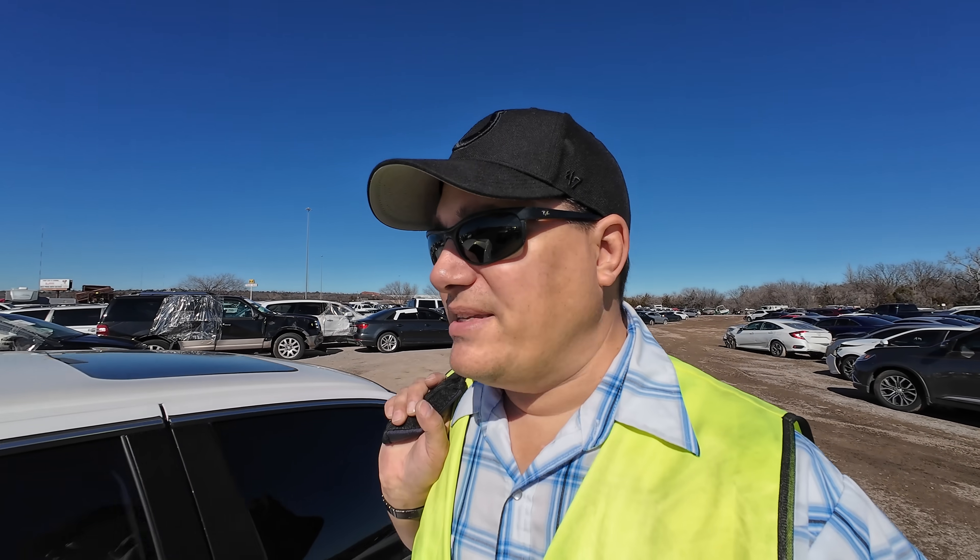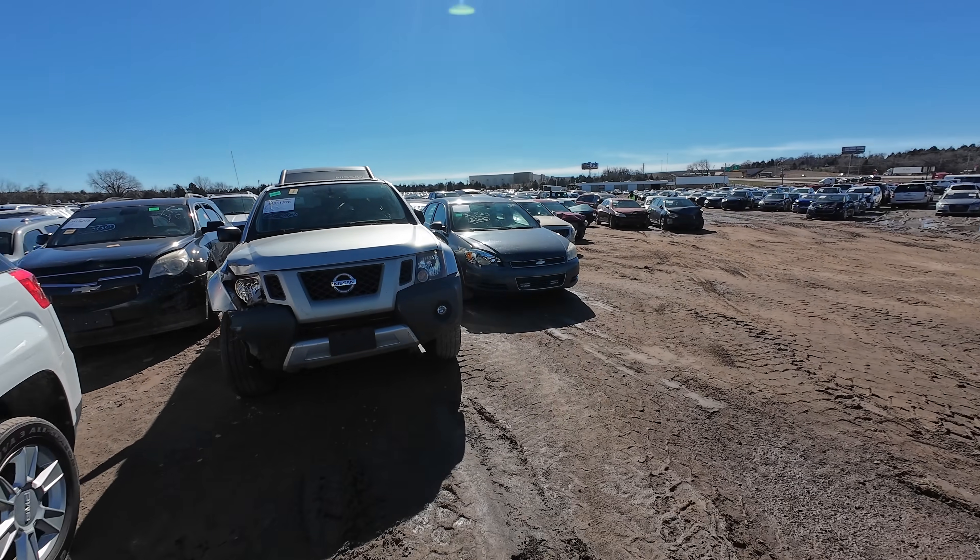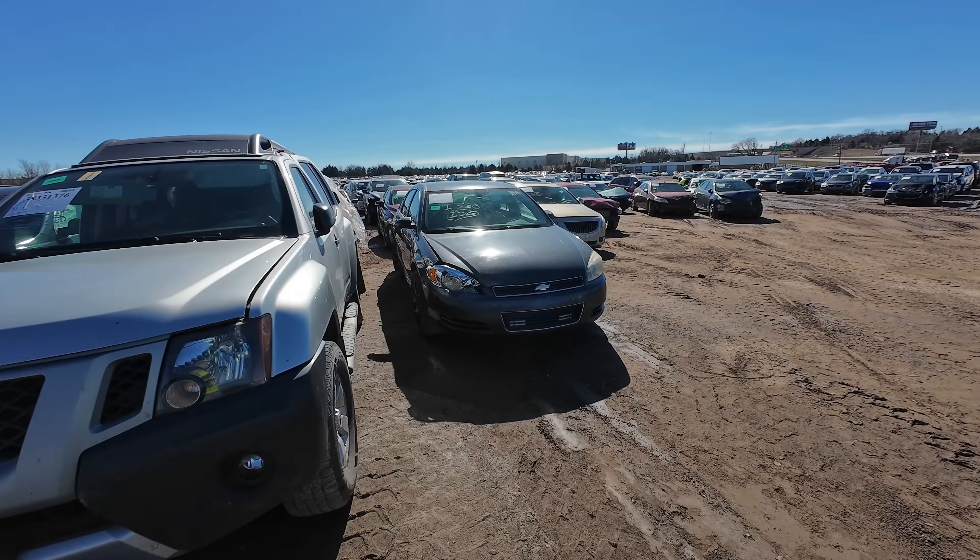What is going on ladies and gentlemen? Welcome back to Auto Auction Rebuilds. We are back at Insurance Auto Auctions here in Oklahoma City for another walk around. Let's jump into this video today and see what we find. We're going to start out just kind of walking around and see if we can find anything interesting out here today.